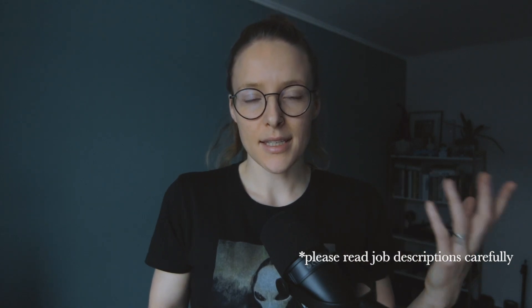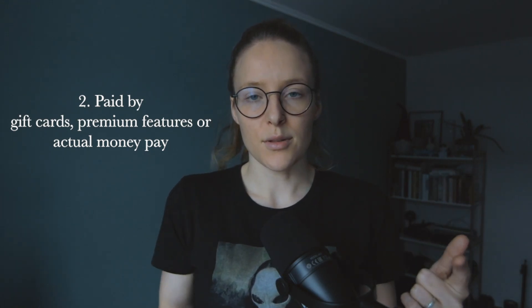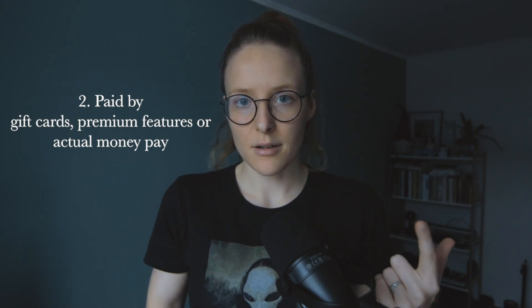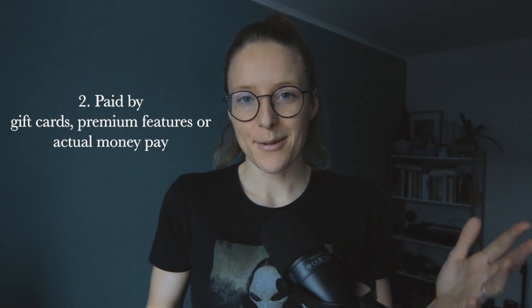And then of course there's the second side, where you are paid — but sometimes it can be in gift cards, or maybe they're trying to give you some premium features from their product, or sometimes they do pay you in cash. So there are three ways they can pay you.